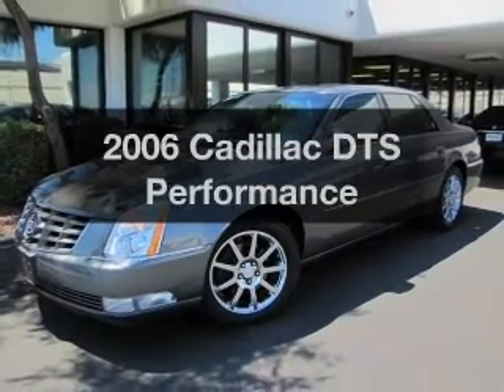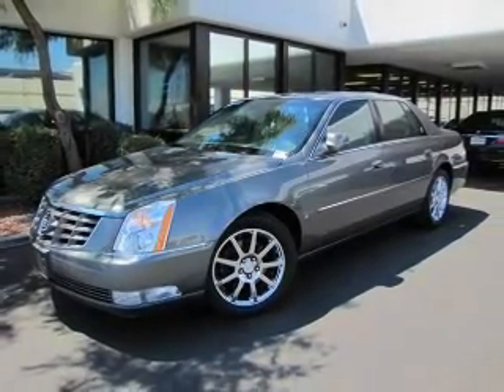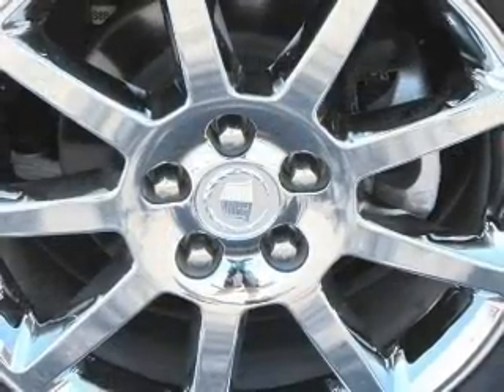Presenting the 2006 Cadillac DTS. If you're looking for a first-rate auto, this one could be yours today.